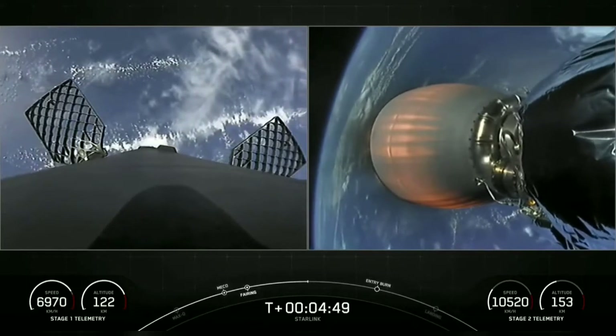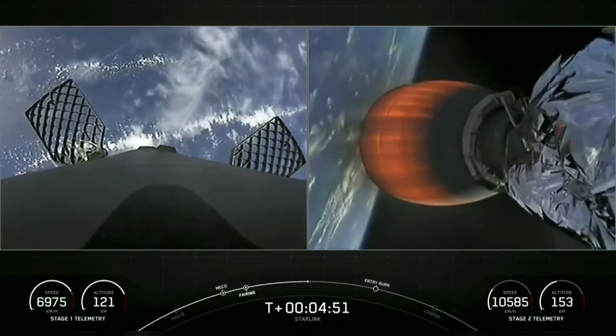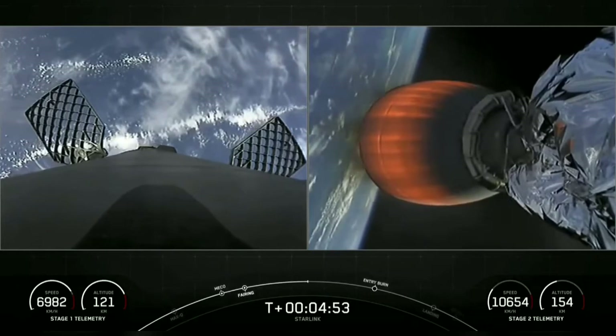On the right-hand side of your screen, second stage continuing to burn nominally, acceleration right down the middle.